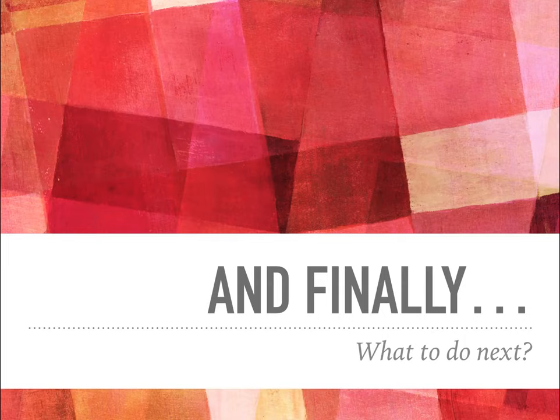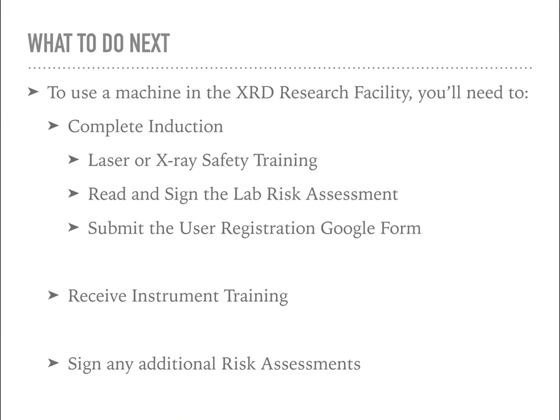Finally, to summarise what you need to do next: once you've finished watching this video, complete your laser or X-ray safety training, make sure your fire safety training is up to date, read and sign the lab risk assessment forms, and submit your user registration Google form. You should then receive an invite for machine training within five working days. If you haven't heard back from me within that time, feel free to chase me up. I'll point out at your machine training if there are any additional risk assessments to take care of. Once that's all sorted, you'll be ready to go, and I hope that you enjoy working in the facility.